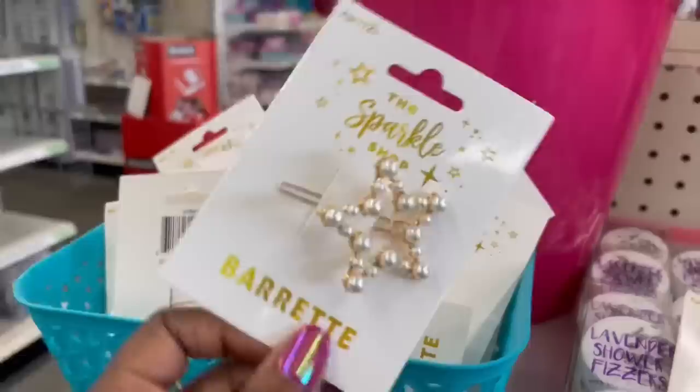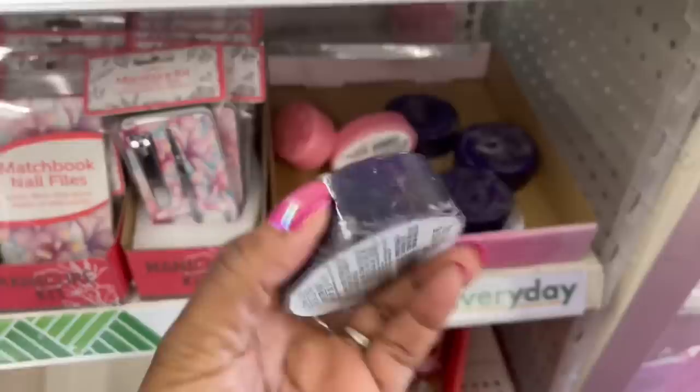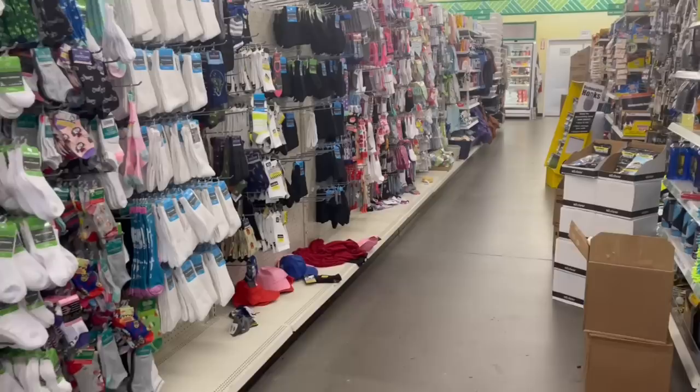This right here — the barrette, this one and then this one they got going on. And some loofah soaps — is that what these are? Oh yeah, this is the lavender. It says 'Be Pure.' So they got that going on. This Dollar Tree is the type that's not split in the middle so the aisles are really long.